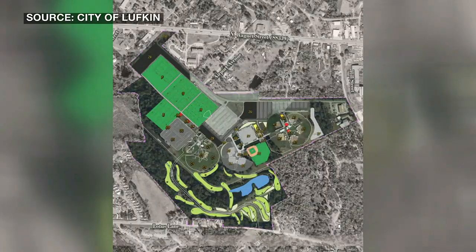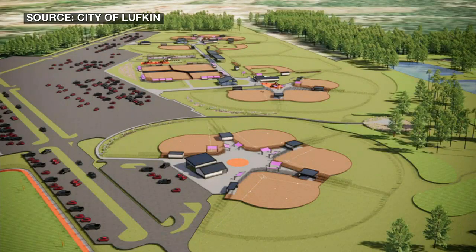Phase two suggests adding more recreational fields and parking as the use of the park grows. Gee says these renovations will allow them to host regional recreational sporting events. "That draws in people that are staying in our hotels, they're eating at our restaurants, they're shopping, they're coming and investing in Lufkin, and it helps the whole community."